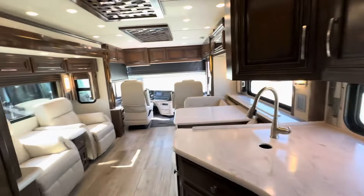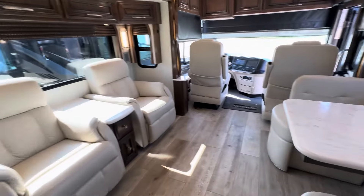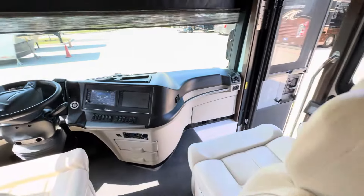Feel free to text me, call me, email me down below. This coach is in great condition — it's not going to last long. Put some more details in the profile. Thanks, bye.